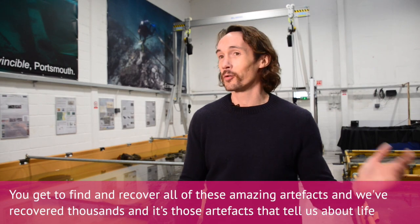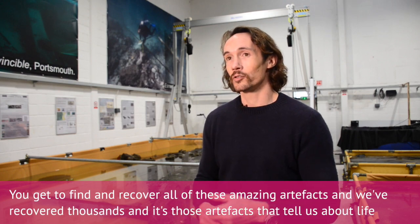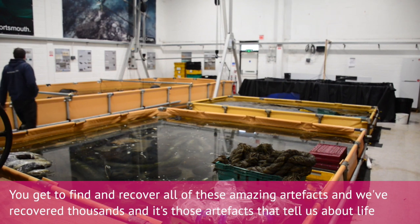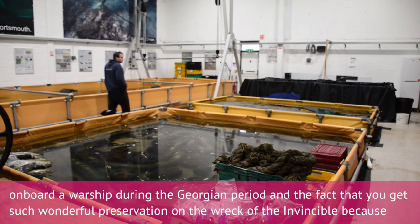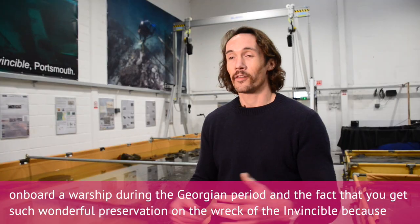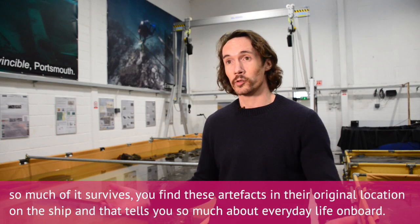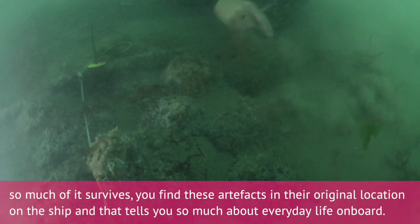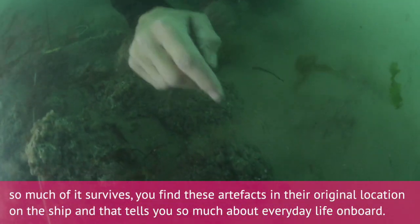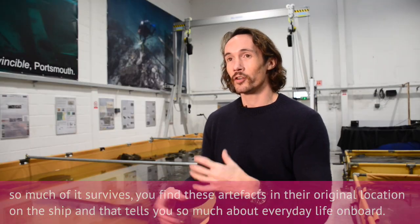You get to find and recover all of these amazing artefacts — we've recovered thousands — and it's those artefacts that tell us about life on board a warship during the Georgian period. The wonderful preservation on the wreck of Invincible means you find these artefacts in their original location on the ship, and that tells you so much about everyday life on board.